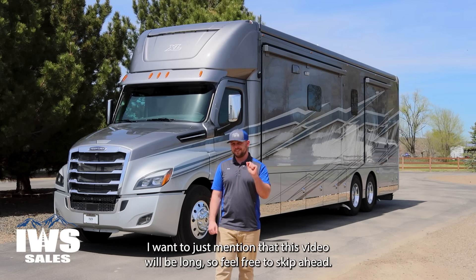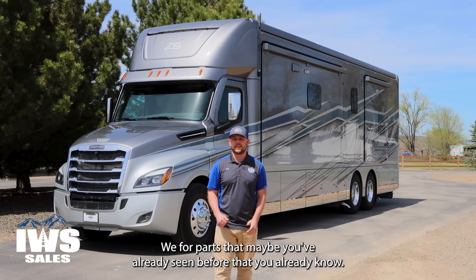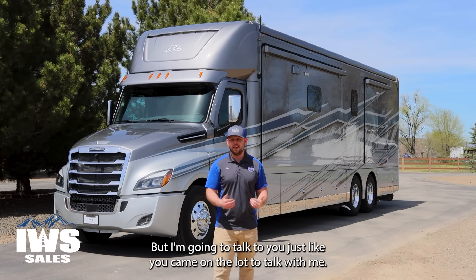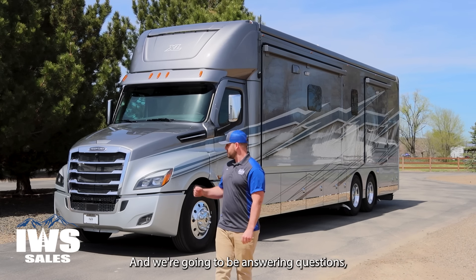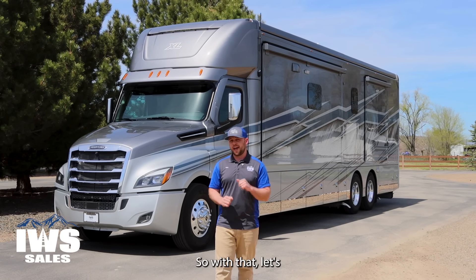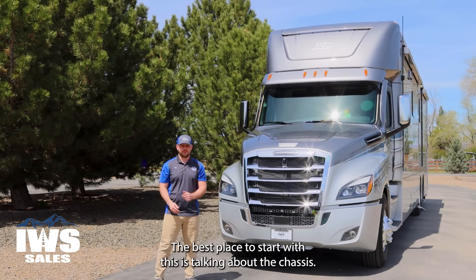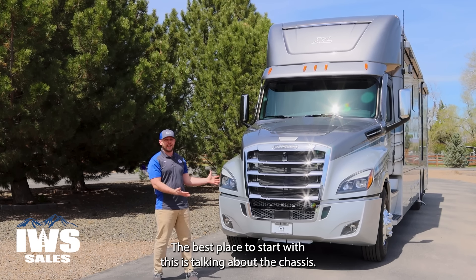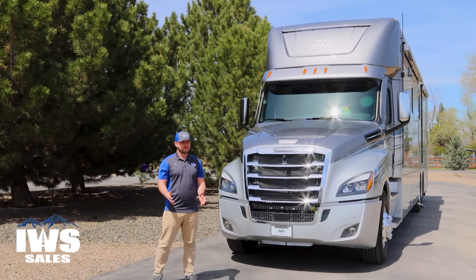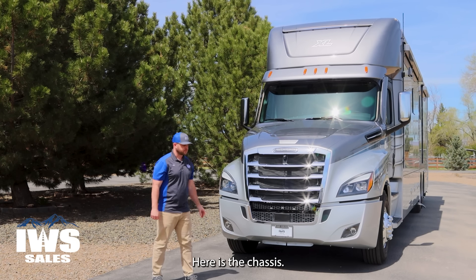This video will be long so feel free to skip ahead for parts you've already seen. I'm going to talk to you just like you came on the lot, and we're going to go nice and slow and give you every single detail. Let's get started with the Freightliner Cascadia. The best place to start is the chassis, because if you're looking at a Super C or a Renegade XL, this is really what you're going for.